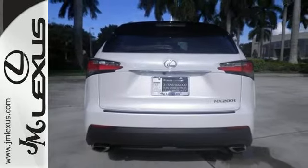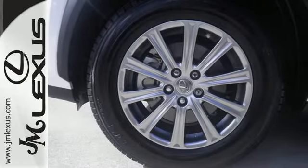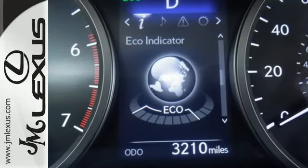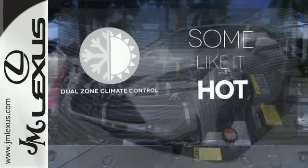When it calls for cargo, you have plenty of space. When it calls for getting the group there and back, dual-zone climate control, front and rear power outlets, and lots of cup holders keep everyone happy. Dual-zone climate control lets you and your passenger pick their personal temperature.